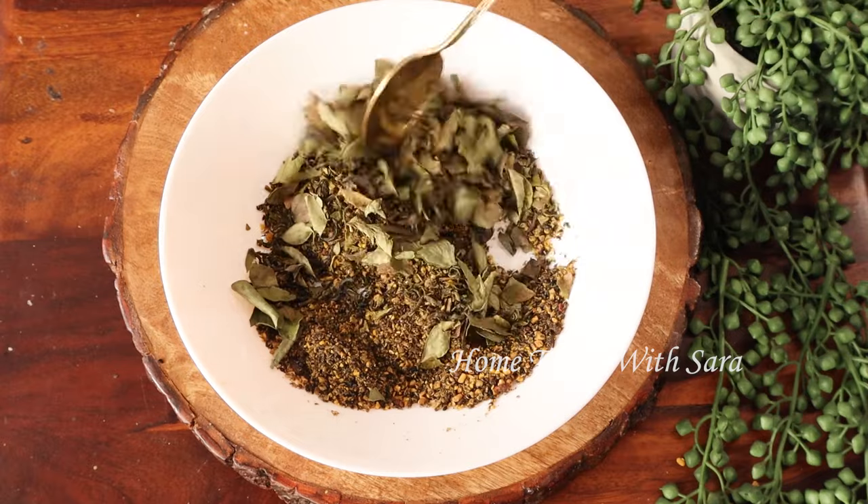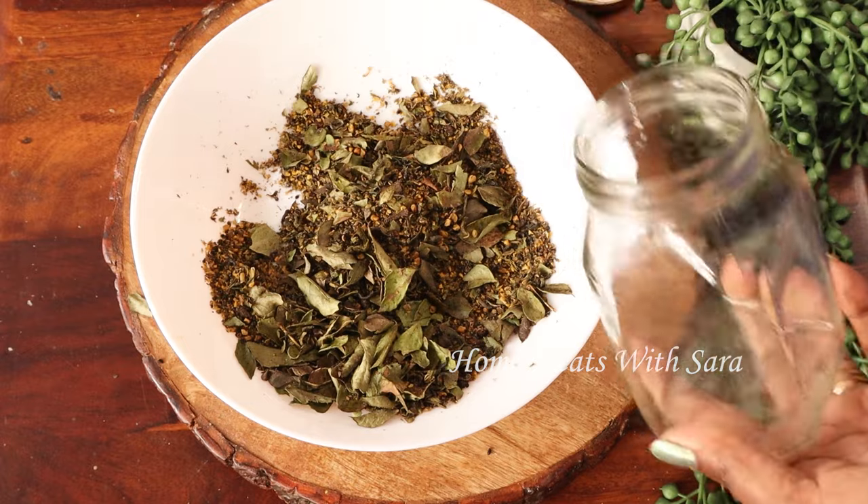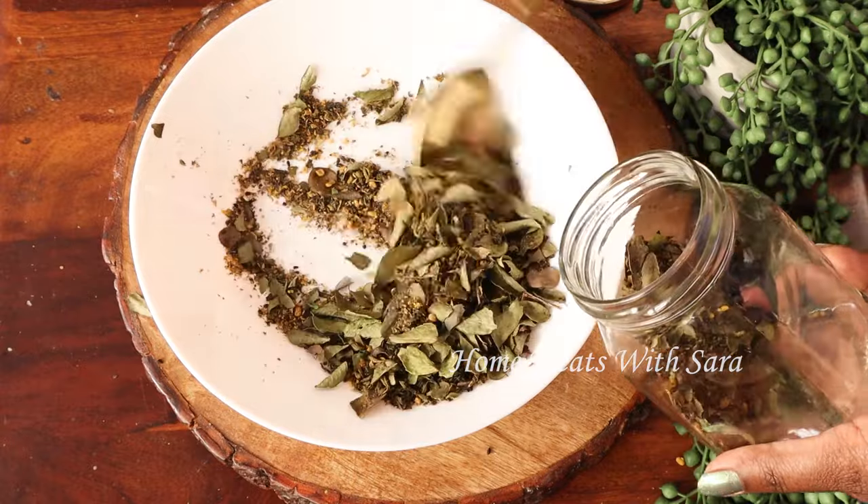Mix everything together and store it in an airtight container so you can use it in your regular hair care routine as required. This is the main base mix, and now I'll show you how to make the hair pack from this.